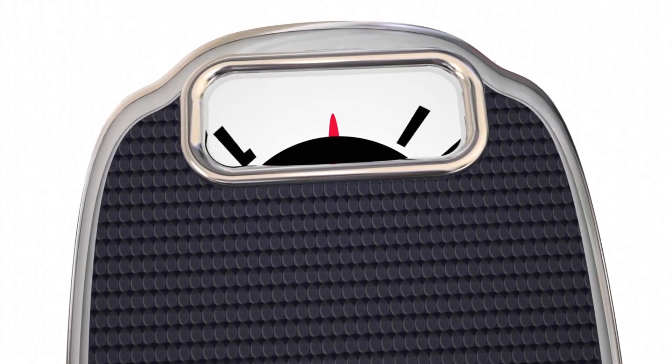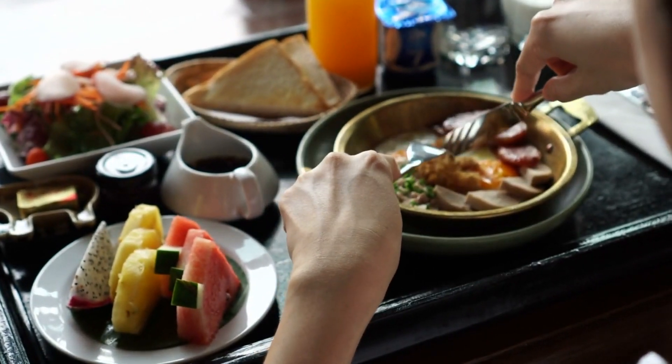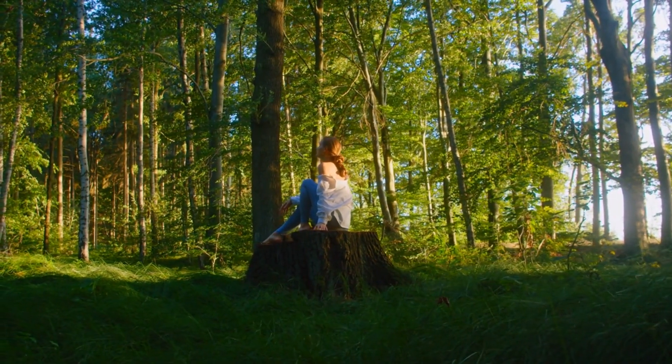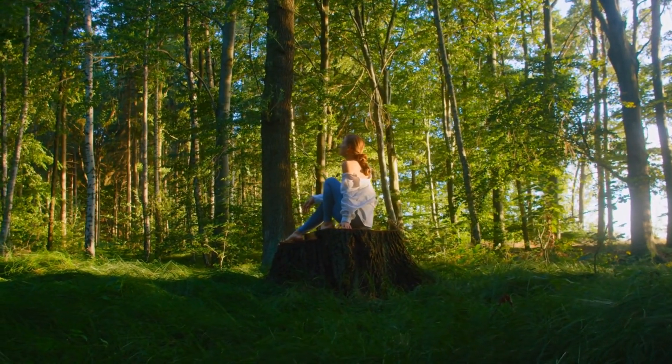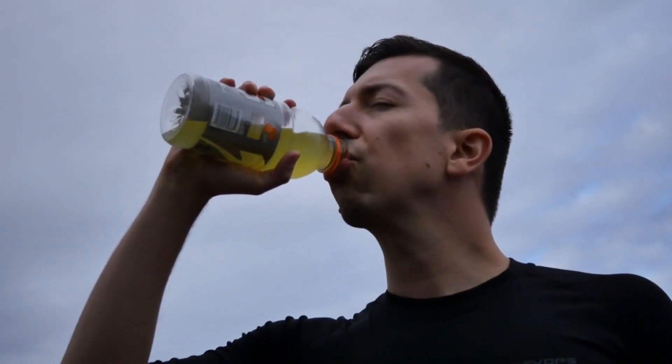Section 8: Lifestyle Habits for Kidney Health. Eating healthy goes beyond just food. Our expert, Lisa, will share lifestyle habits that can complement your kidney-friendly diet and enhance your overall well-being. From hydration to physical activity, we'll cover it all.